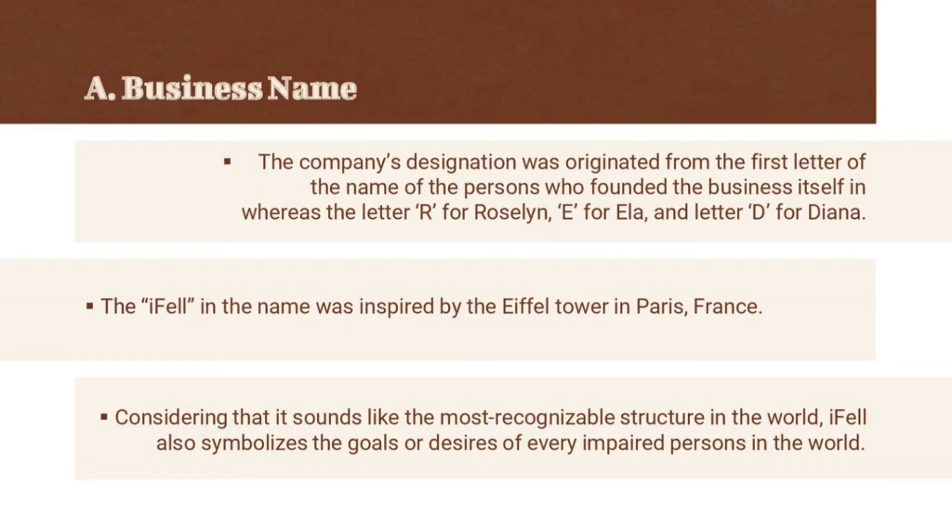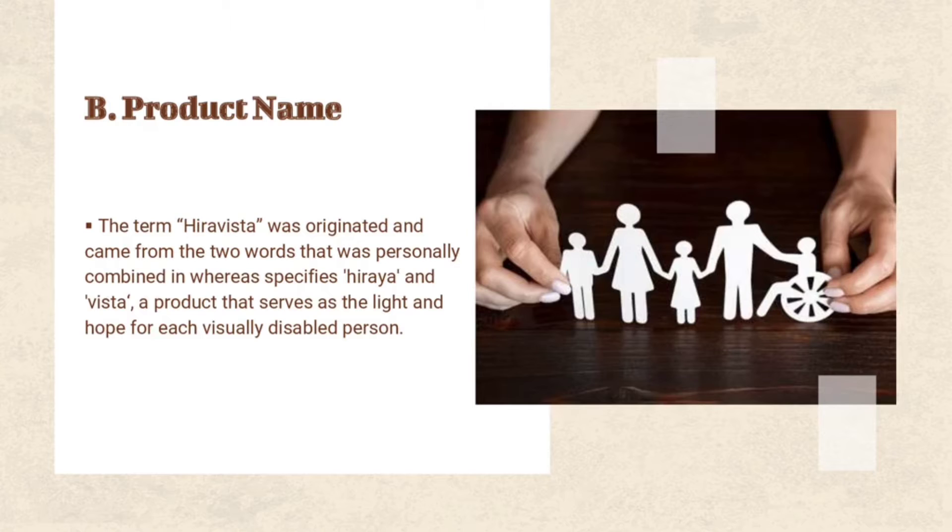Additionally, because of this particular reason, they have decided to build a company similar to what they envisioned. The term Hiravista was originated and came from two words personally combined: Hiraya and Vista — a product that serves as the light and hope for each visually disabled person. As our group conducted further research on our product, we came up with the idea to name our product unique and original.